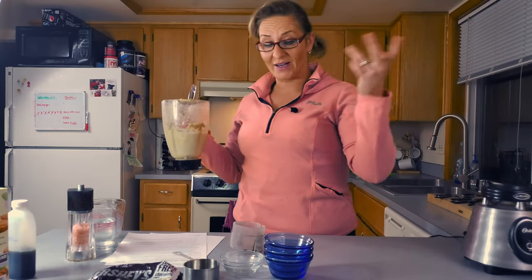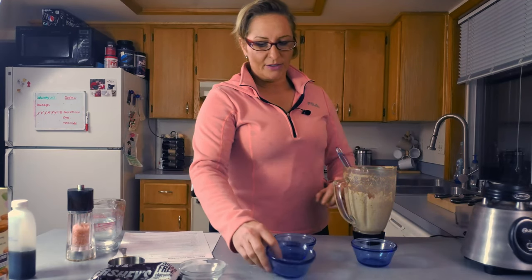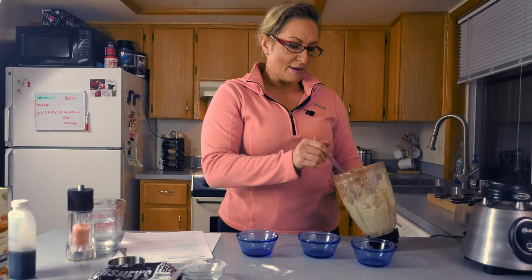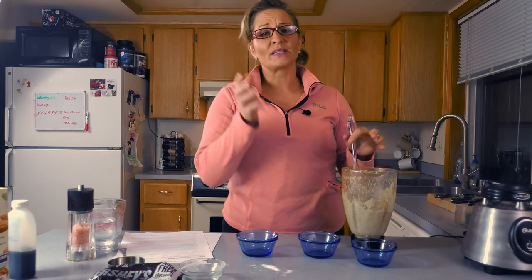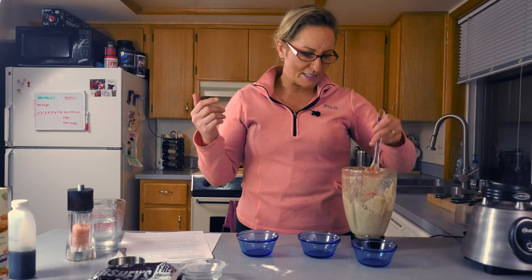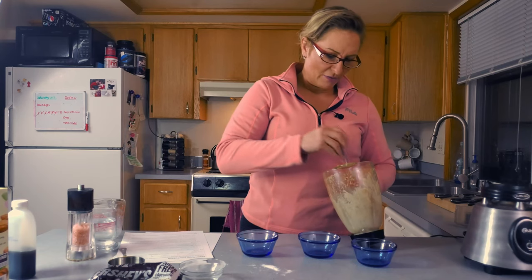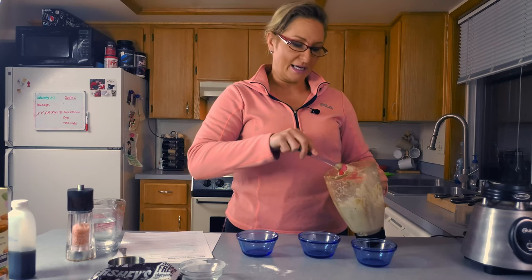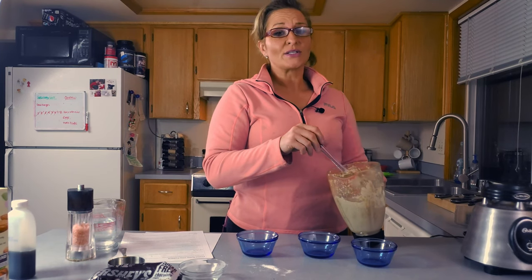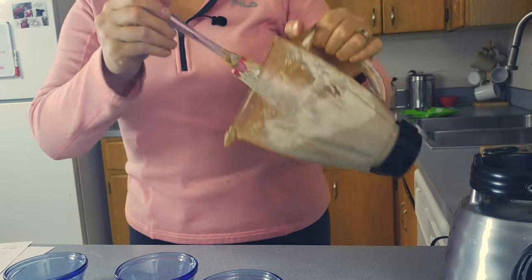I've been holding back on recipes for the channel lately, and here's why: our house flooded. The valve from our upstairs bathroom burst off at 2 o'clock in the morning and flooded the whole house. For the last two-plus months we've had construction crews in here, and we still have no flooring down. They just finished drywall and painting, and now we're waiting for floors. But we are back — we can do this without floors — so let's make some chia pudding.